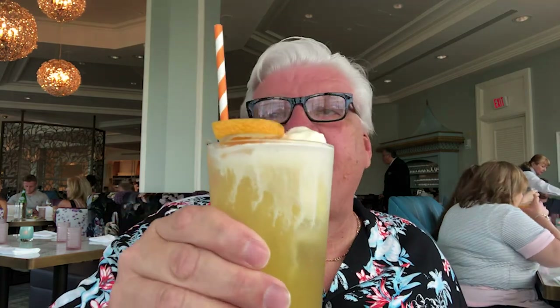Our mocktails just arrived. This is the old fashioned orange float right here. Look at that, it looks so good — and it's a paper straw, that's okay. Here is Michelle's sparkling grapefruit soda, and it looks like they've got candied grapefruit rinds on it. It smells good too. We're going to give these a try — cheers! Welcome to our table. That orange float is so good, it's delicious. Very, very tasty.